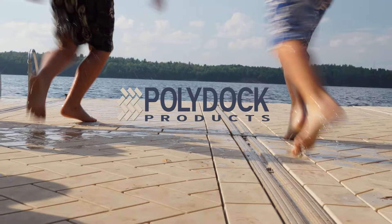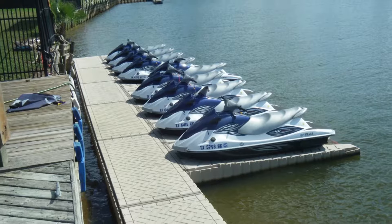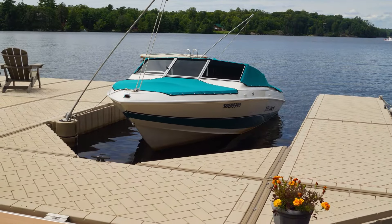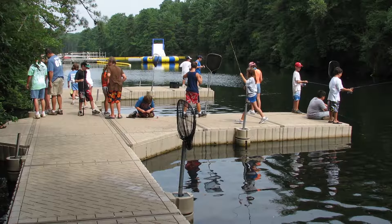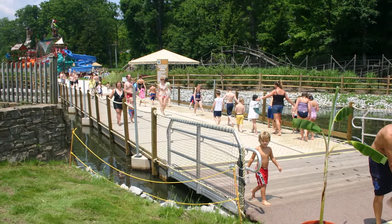Introducing PolyDoc products. PolyDoc floating dock systems and Shoreport personal watercraft lifts are perfect for a wide range of applications, from your residential floating dock system to commercial marina systems to municipal waterfront projects. PolyDoc products are the smart choice for anyone looking to add value to their waterfront property.